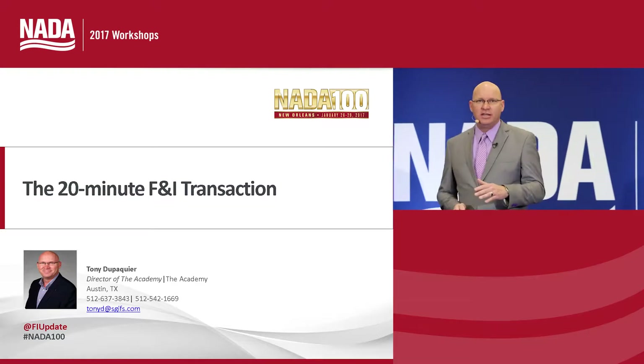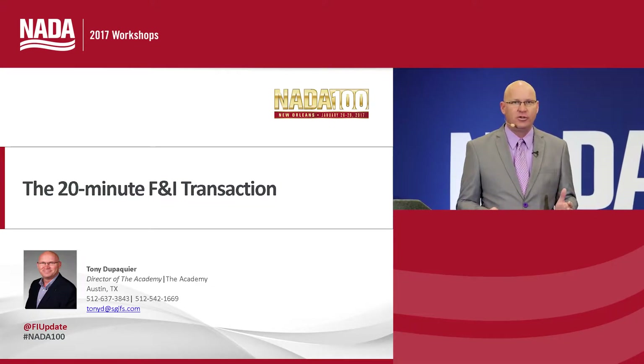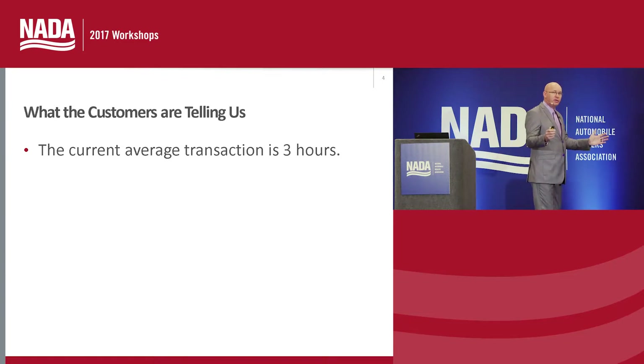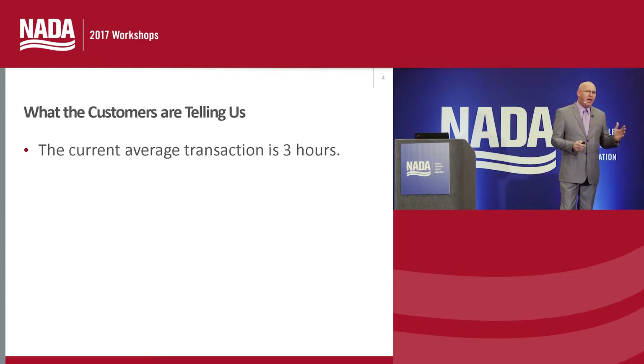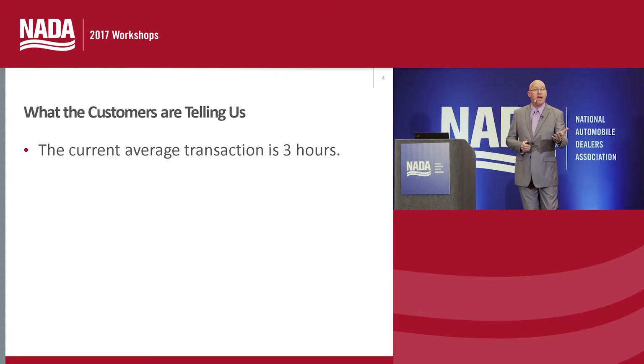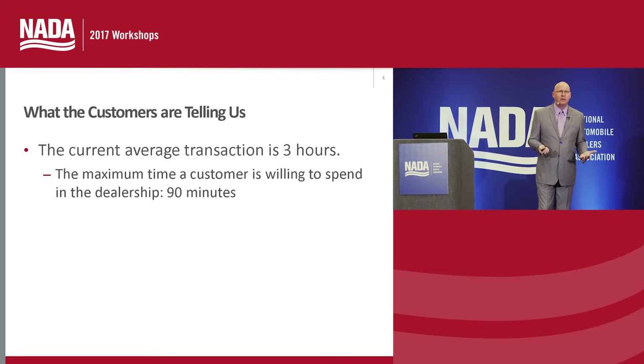Customers are telling us today that they want a faster overall transaction inside of the dealership. All of the current studies are showing that customers have about a three-hour transaction time in the purchase of their new vehicle. We need to tighten things up and make them shorter. Customers want to spend no more than about 90 minutes in the purchase of their new vehicle.